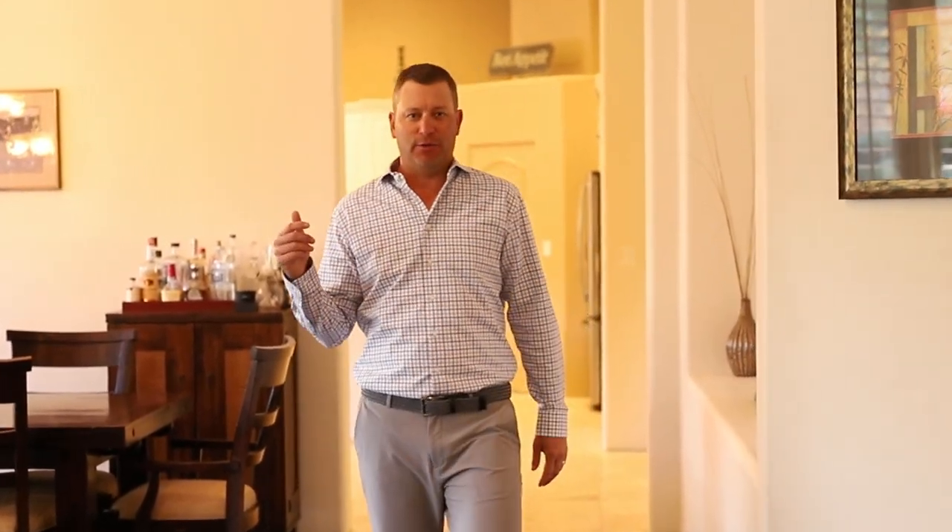Well hello, Joshua Wubel here at Dwellings Realty, and I'd like to personally welcome you to this beautiful custom home in sunny Scottsdale, Arizona.